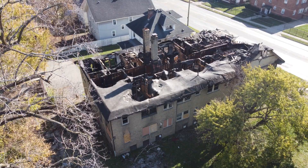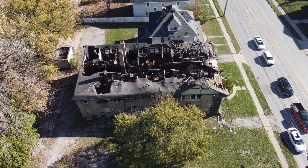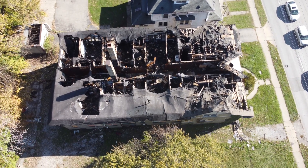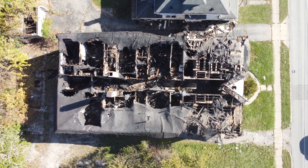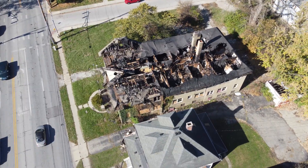I remember an apartment building up on Washington Street that looked fire damaged. Let's see what it looks like from above. It's pretty sad. I hope everybody got out okay.